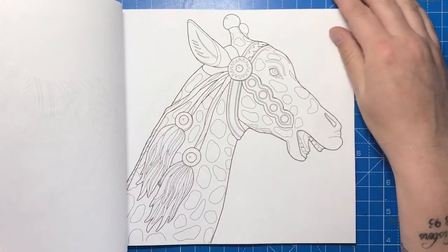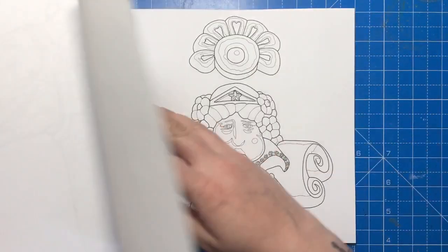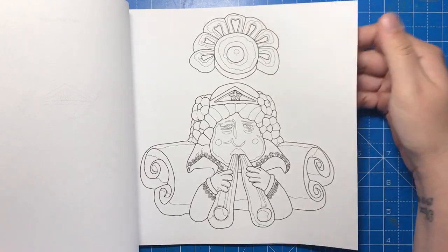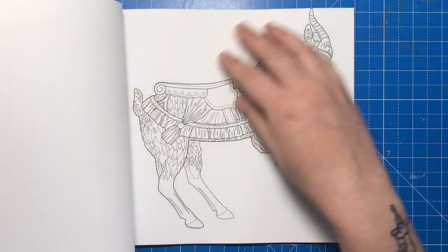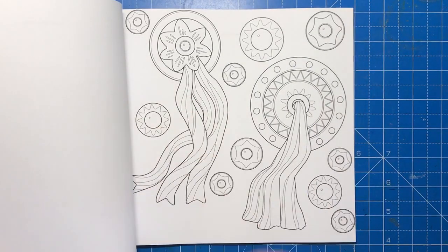These images really do showcase the craftsmanship and work gone into creating these icons of our childhood, and it's especially interesting to be able to input the names online and look at the real ones. It can give you inspiration on how to colour them, or you can just use your own palette like I did.